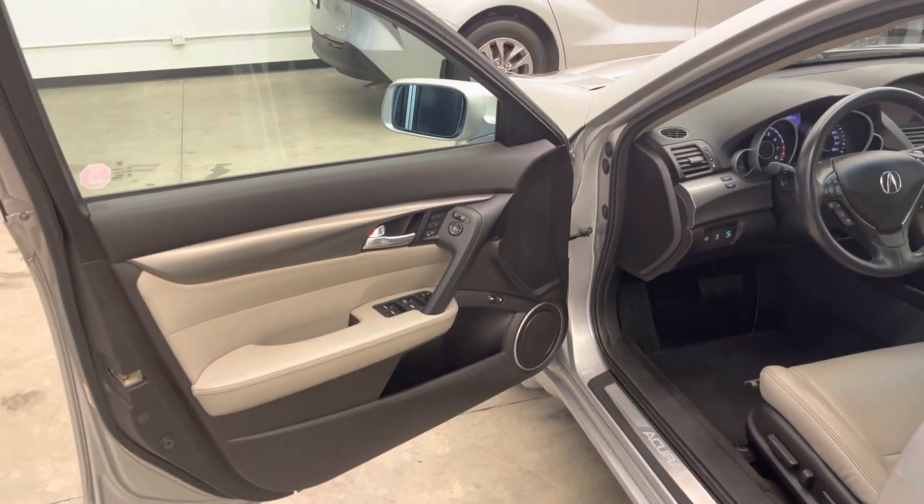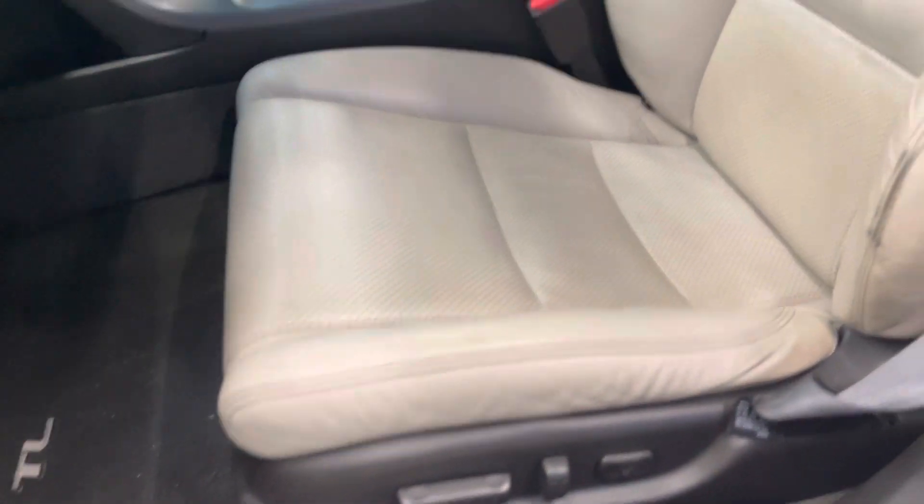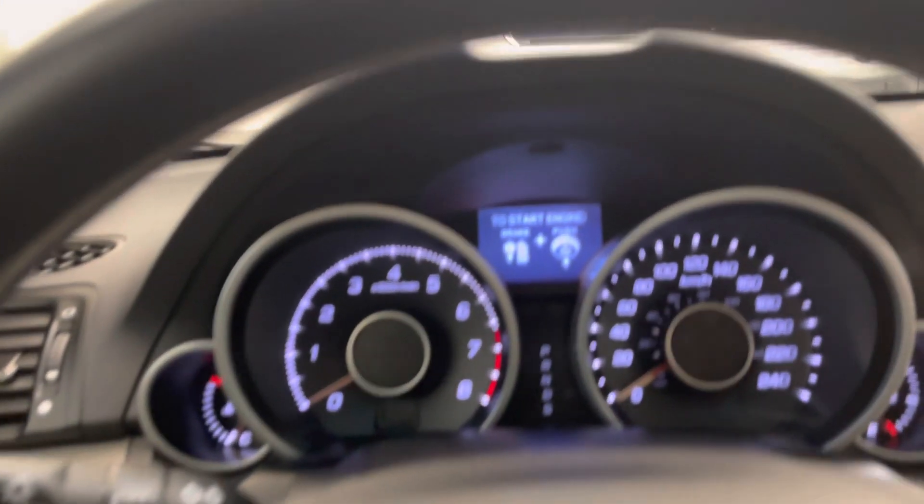You do have keyless entry with push to start. Again, dealershift.ca for a full list of options as there's too many to point out. You do have seat memory with a power adjustable driver's seat. Carpet OEM fit floor mats throughout. Stepping into the vehicle now.